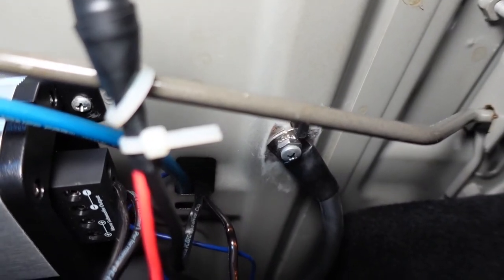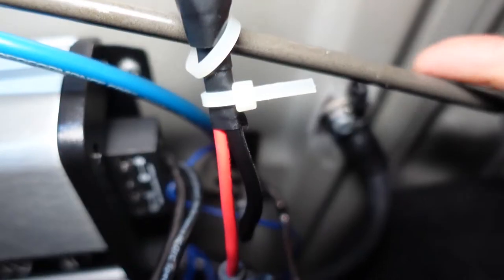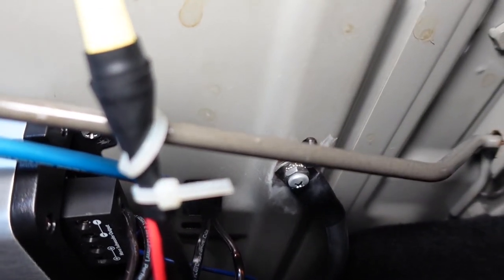One thing you may have to do that they may not do is sand the primer off the metal, to make sure there's a bare metal to bare metal connection between the ground cable and the rear deck.